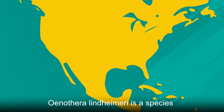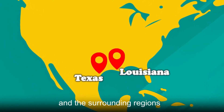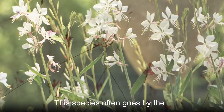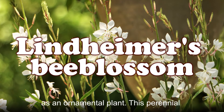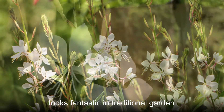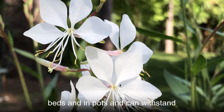Oenothera lindheimeri is a species that is native to Louisiana, Texas, and the surrounding regions. This species often goes by the common name Lindheimer's bee blossom and can grow well as an ornamental plant. This perennial looks fantastic in traditional garden beds and in pots and can withstand drought conditions.